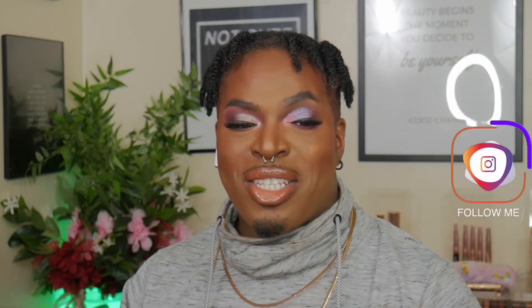What's up guys, welcome in and welcome back to my channel. If you guys are new, hello, I'm Sincere LaNeeqa. In today's video, we're going to be creating this look using Lunar Beauty's new palette, the Eternal Eclipse.